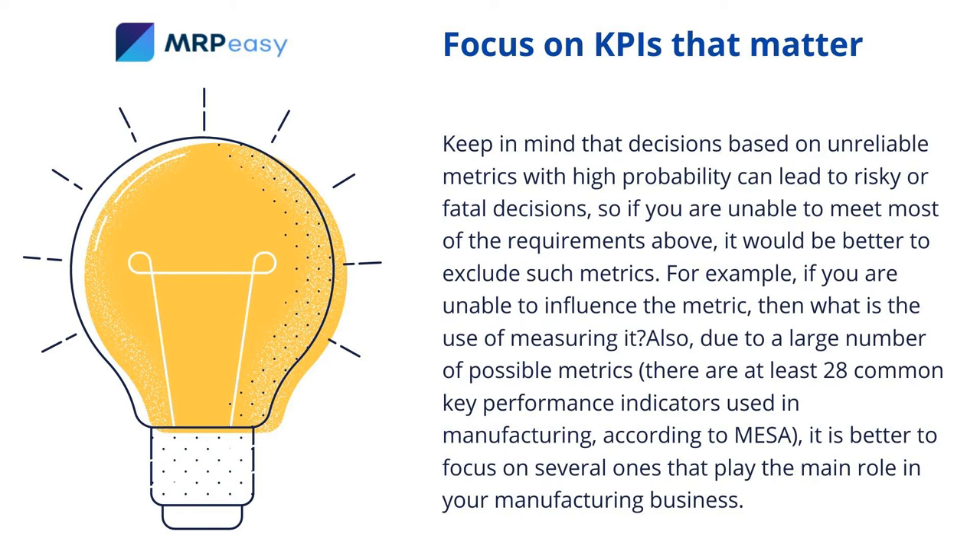For example, if you are unable to influence the metric, then what is the use of measuring it? Also, due to a large number of possible metrics — there are at least 28 common key performance indicators used in manufacturing according to MESA — it is better to focus on several ones that will play the main role in your manufacturing business.